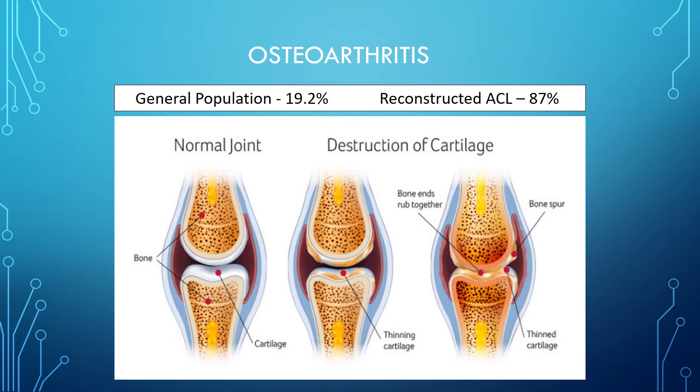People who have had their ACLs reconstructed have obviously injured their ACL, which leads to inflammation, but the surgery also initiates inflammation. This inflammation is believed to be the cause of the remodeling of the knee to an osteoarthritic phenotype. So the question we asked: is there a way to downregulate the inflammatory molecules that cause osteoarthritis?